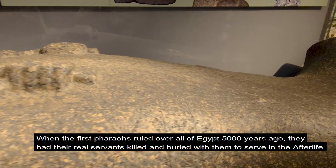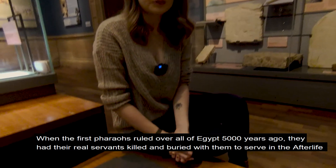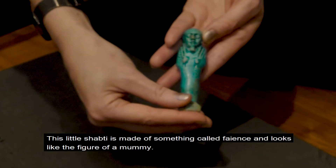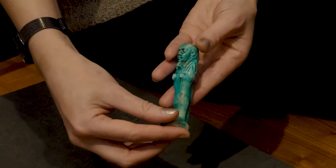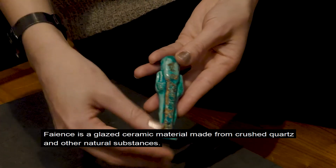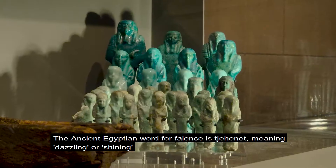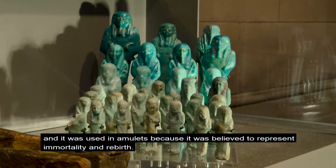When the first pharaohs ruled over Egypt 5,000 years ago they had their real servants killed and buried with them to serve them in the afterlife. But later, shabti figures were taken instead. This little shabti is made of something called faience and looks like the figure of a mummy. Faience is a glazed ceramic material made from crushed quartz and other natural substances. The ancient Egyptian word for faience is 'jehenet', meaning dazzling or shining, and was used in amulets because it was believed to represent immortality and rebirth.